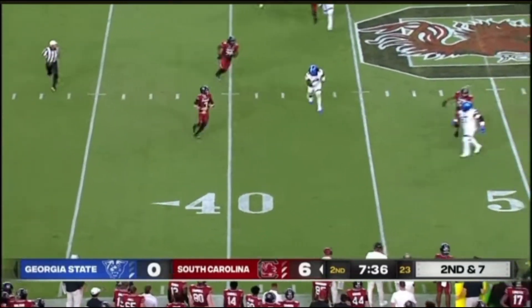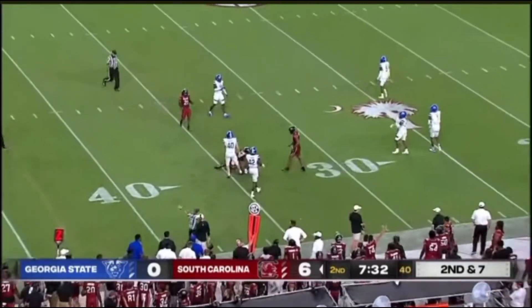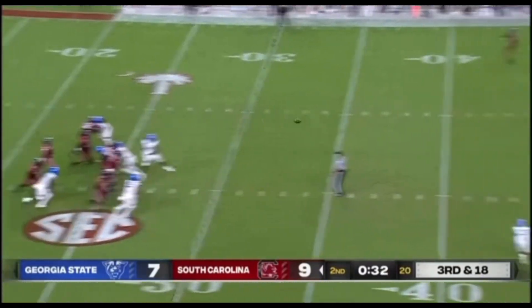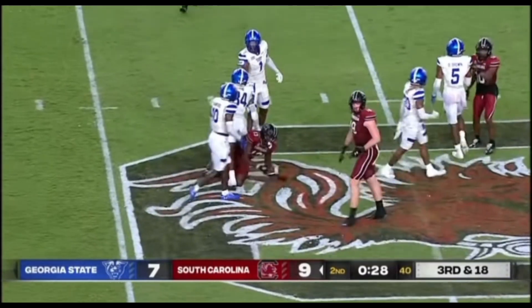Pump fake again. Now winds up, throwing down the field into coverage. Caught by the Carolina Gamecocks. Here comes pressure again. Rattler holds on, crossing route — got it. Caught at the 45-yard line.